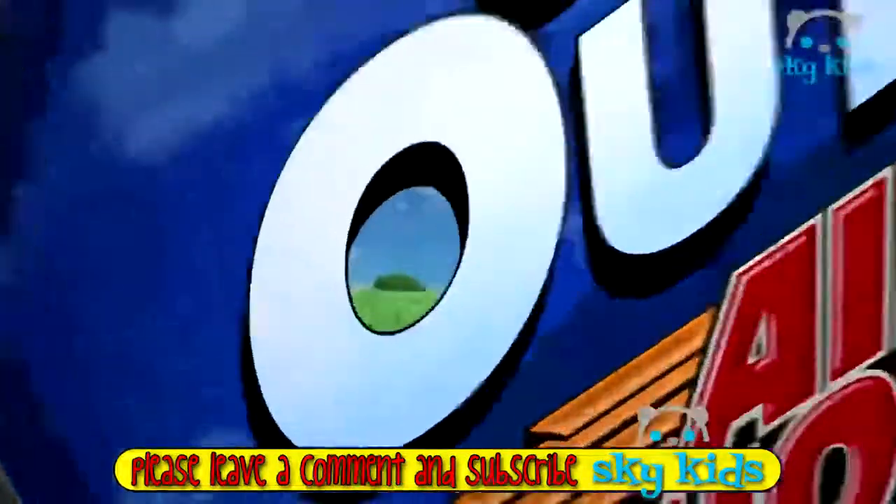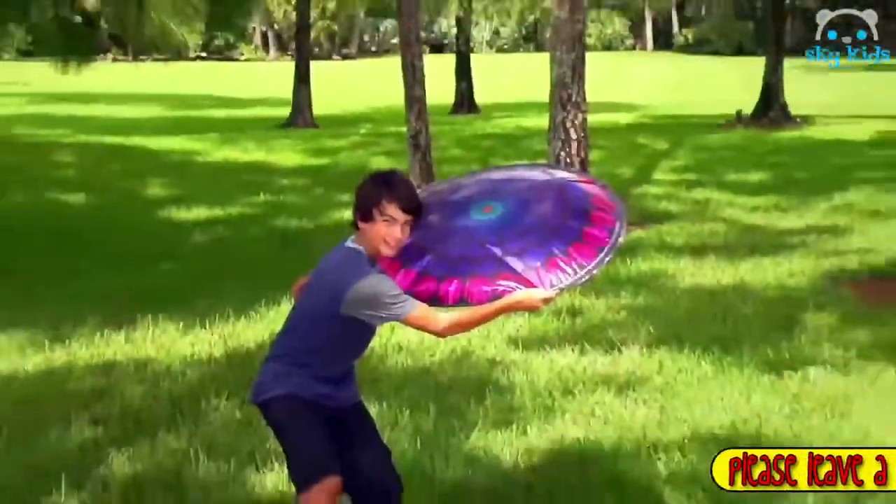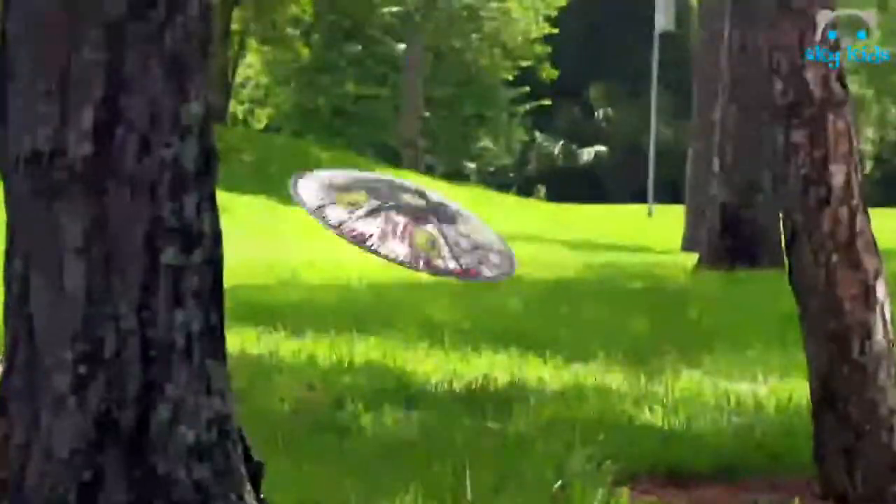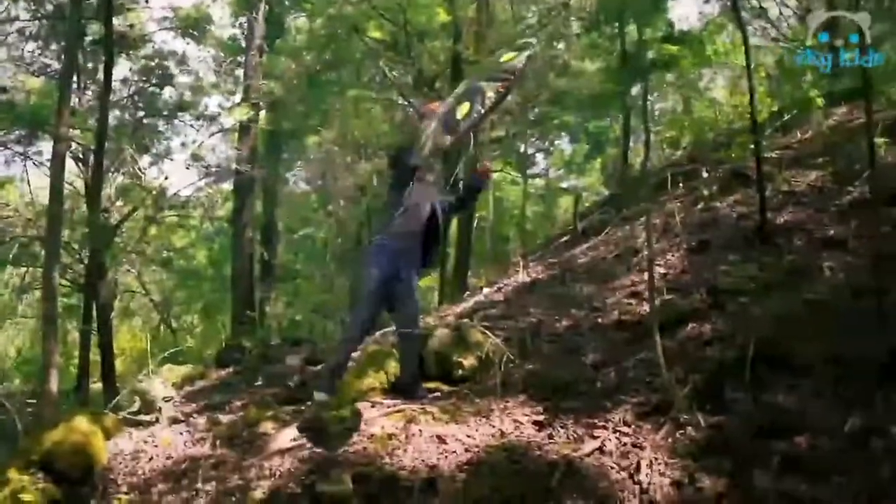Get outside with the Air Hogs HyperDisc. Spin hyper, throw hyper, catch hyper, get hyper — with HyperDisc. Spin it, toss it, trick it, fly it. There's no stopping once you try it. No one can resist the HyperDisc.